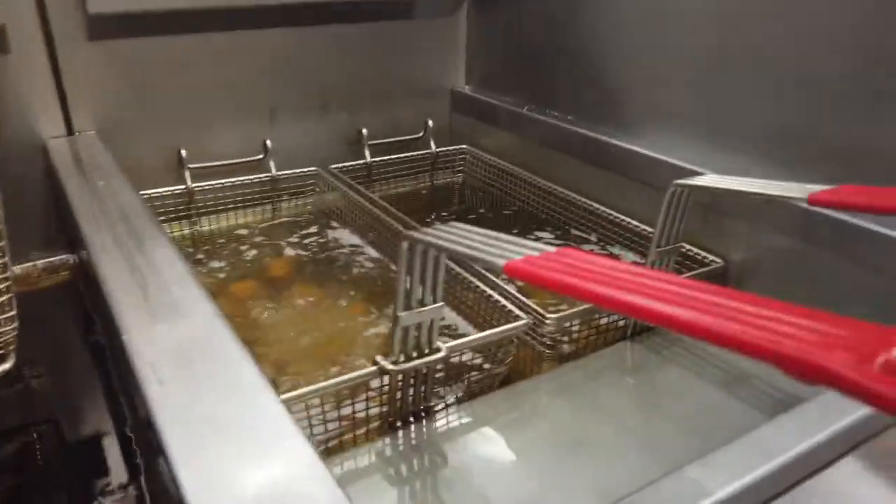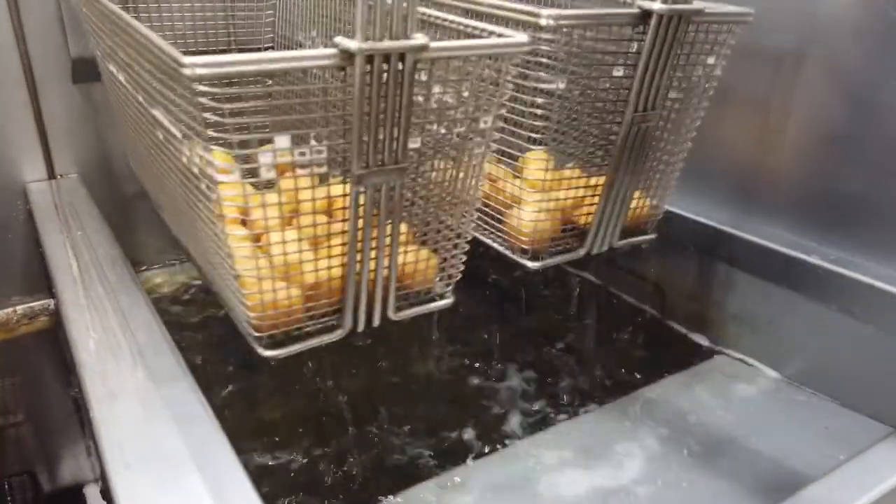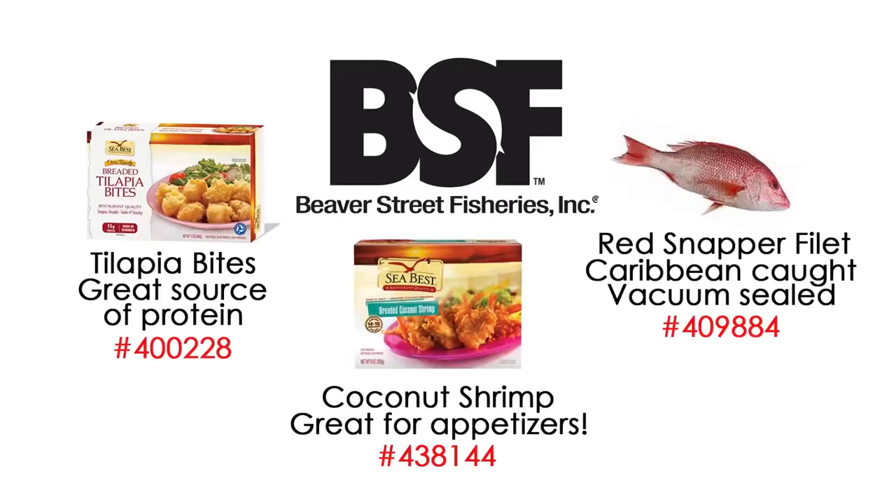The breaded, ready-to-cook seafood is a convenient, labor-saving product to have on hand. The tilapia bites we'll show you today are a perfect example of that.